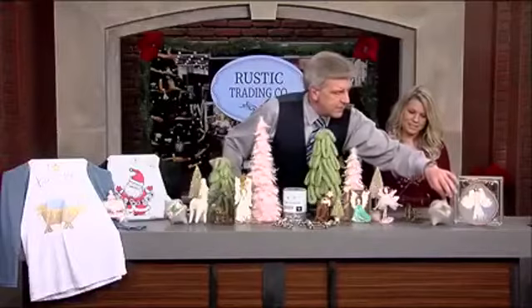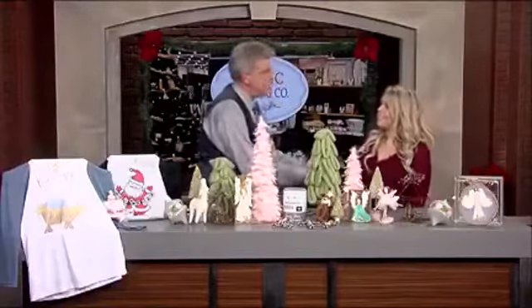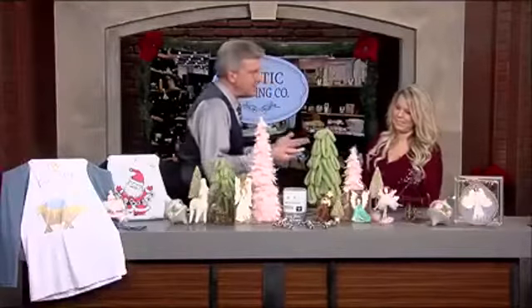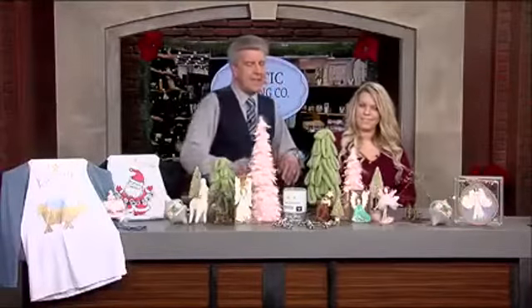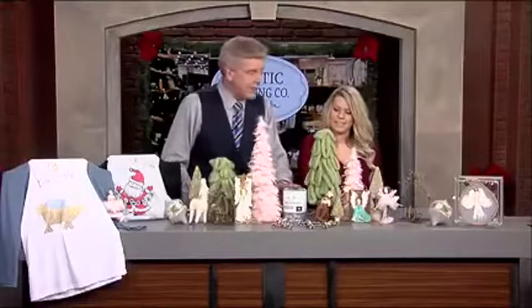It is important to stress that you are not just exclusively a holiday shop. You've got something for every season, every time of the year. And one of the big things you carry that we were talking about before we came on the air is this — a unique kind of chalk paint.